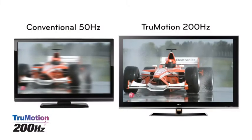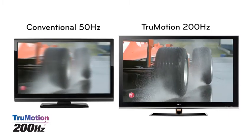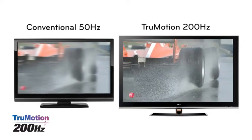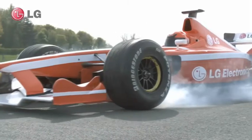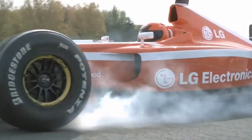Blurred motion has finally met its match. LG TrueMotion 200Hz TVs update the picture on the screen 4 times as fast as 50Hz sets to achieve a more superior, natural picture. This virtually eliminates motion blur and picture flicker, making the TV perfect for watching sport and fast action movies.